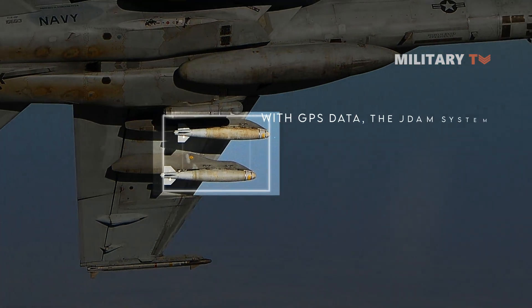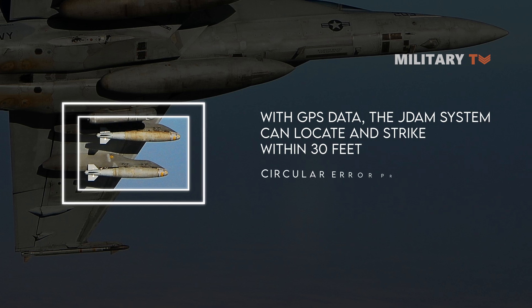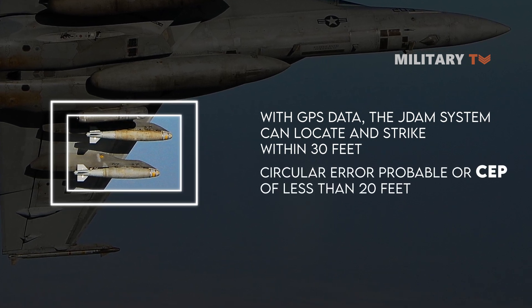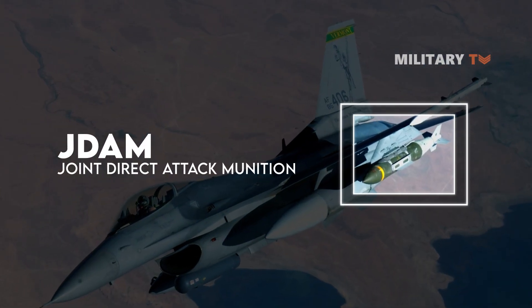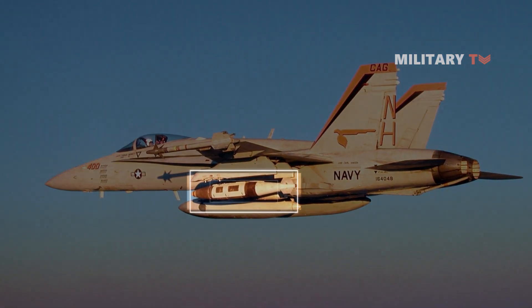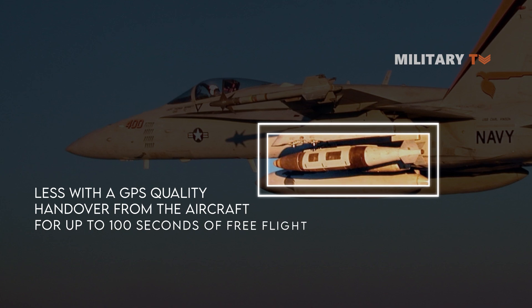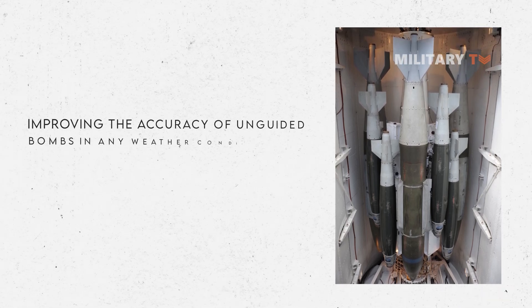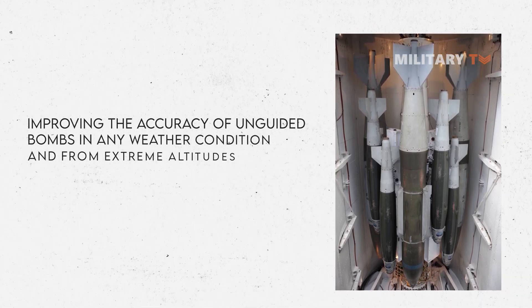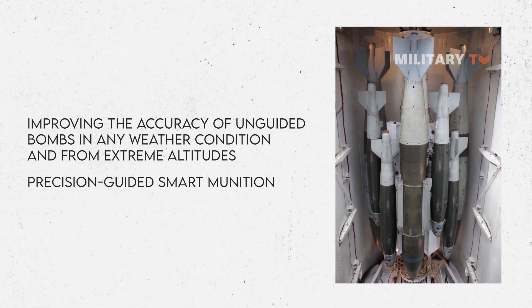In its most precise mode with GPS data, the JDAM system can locate and strike within 30 feet, with a circular error probable, or CEP, of less than 20 feet during free flight. The GPS signal allows JDAM to be used in cloudy or smoky conditions. Without GPS data, JDAM can still achieve a CEP of 30 feet or less with a GPS quality handover from the aircraft for up to 100 seconds of free flight. JDAMs can be launched from various altitudes and with different delivery methods, improving accuracy in any weather condition and from extreme altitudes. This system is often referred to as an adverse weather precision-guided smart munition.